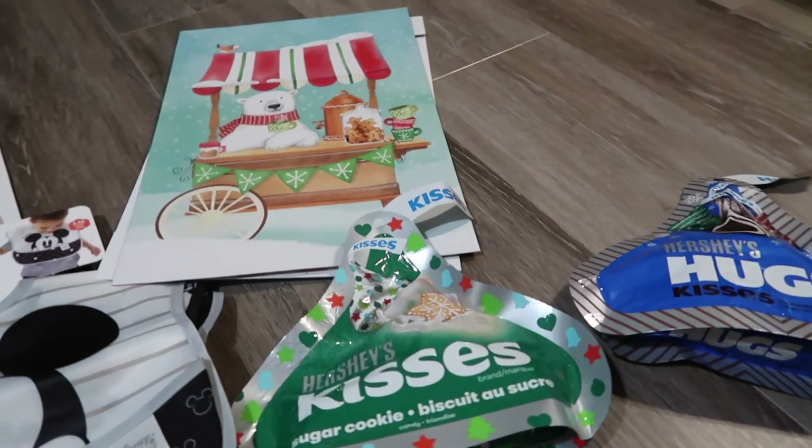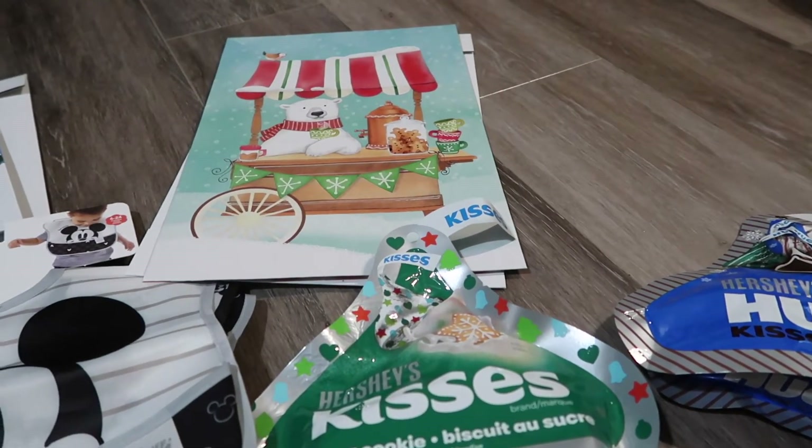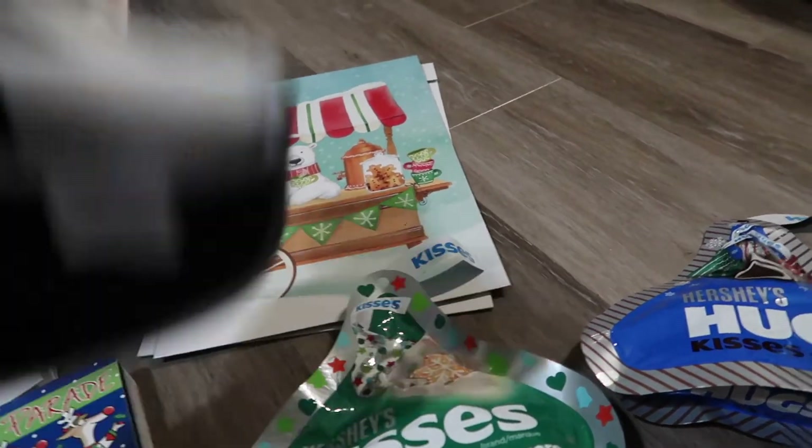Now I'll show you guys me putting together the boxes, and then I'll give you a look at the finished boxes once I'm done.